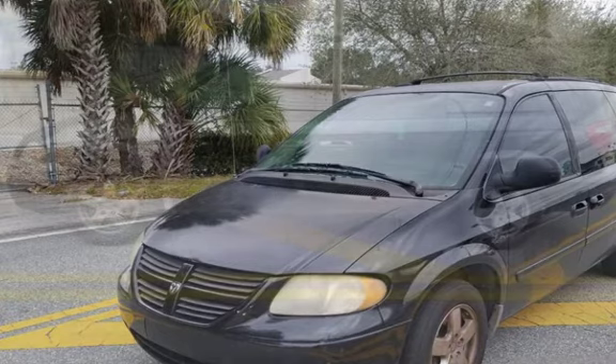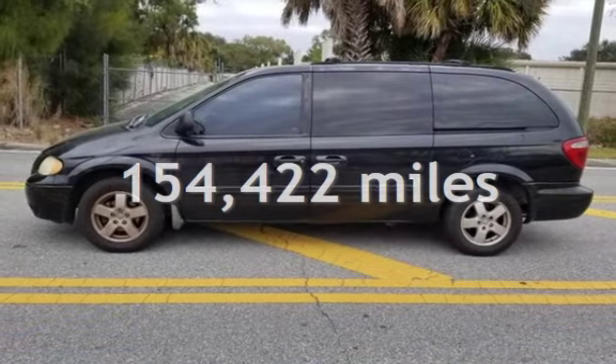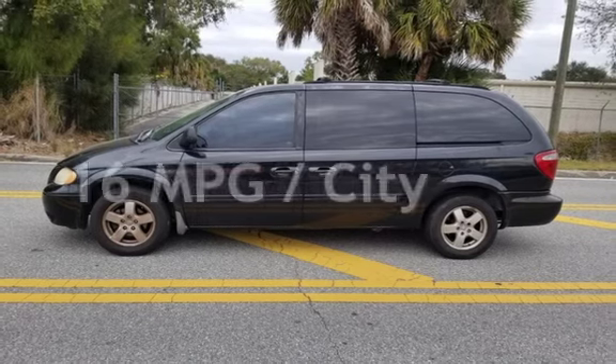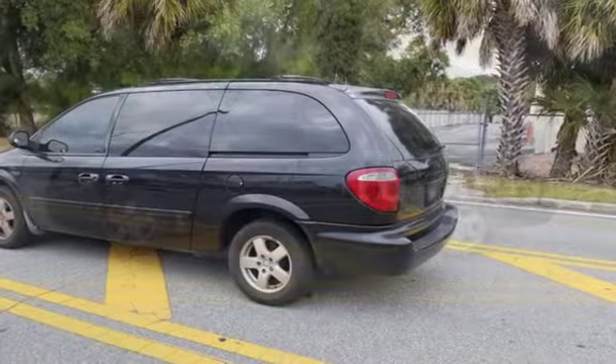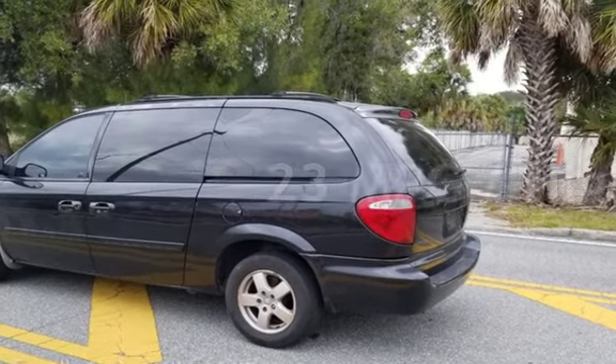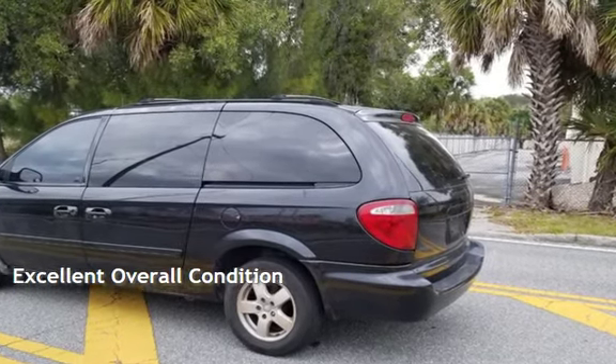This Dodge has less than 155,000 miles on the odometer. Estimated fuel economy for this vehicle is 16 miles per gallon in the city and 23 miles per gallon on the highway. This vehicle is in excellent overall condition.